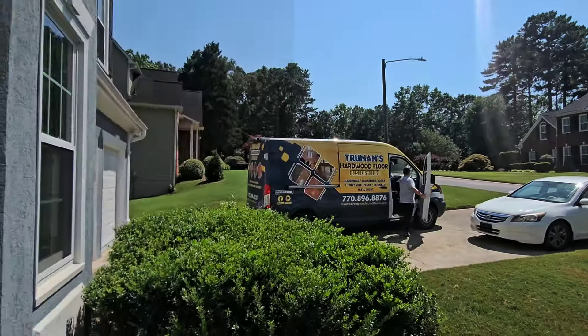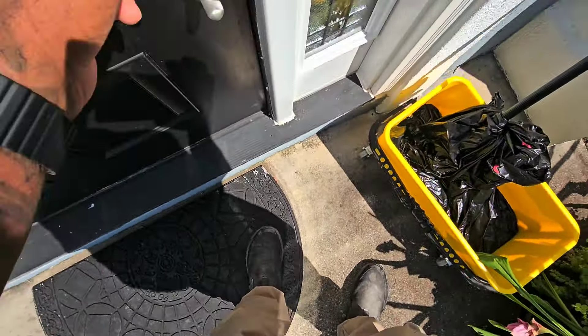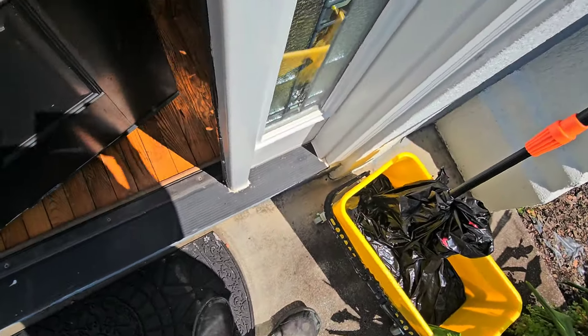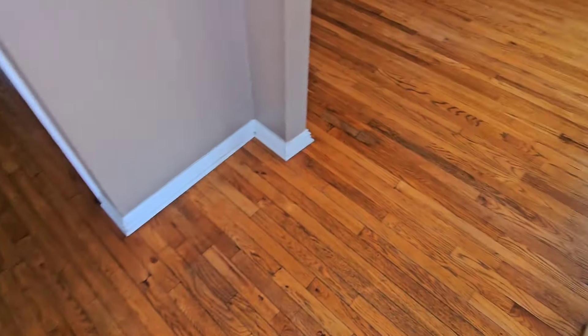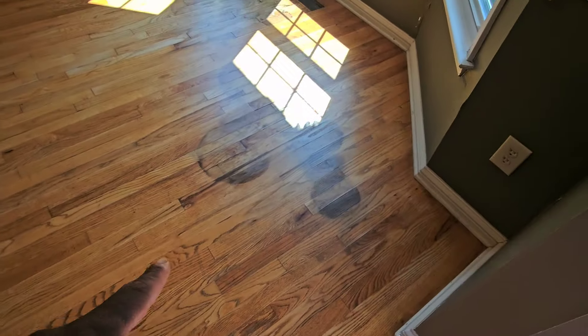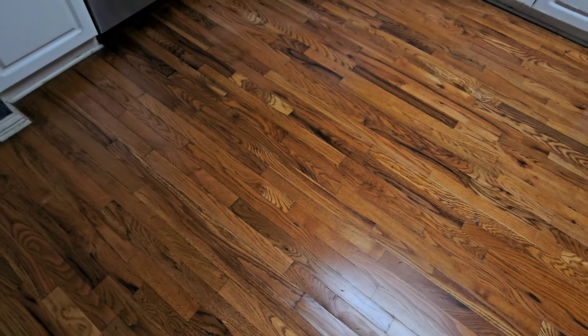Alright guys, we just got back from lunch. Let's go in here and look at the floors — we had not looked at them yet. So I'll take my shoes off and voila. Oh yeah, that actually looks better. Oh yeah, so much better. Kitchen looks a hundred times better.